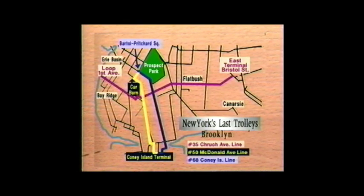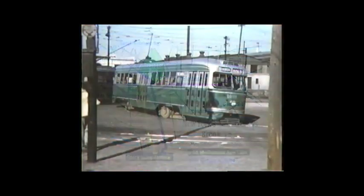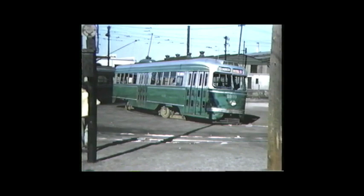After World War II, conversion of trolley lines to buses began in earnest. The Board of Transportation acquired hundreds of buses, many of them secondhand, to replace most of the trolleys. By 1956, only three trolley lines remained in Brooklyn.